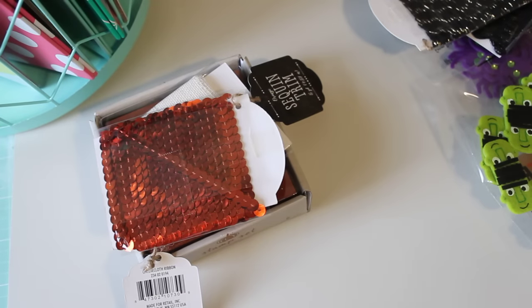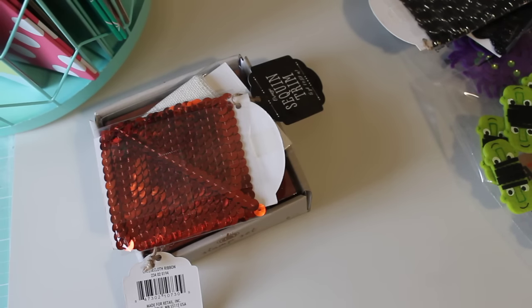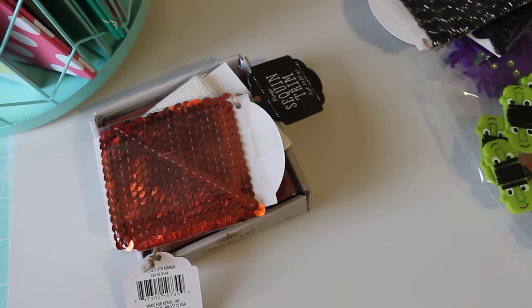Hey guys, Erica here, Scrapdiva29. Welcome back to my channel. Hope everyone had a wonderful weekend so far. I wanted to come on really quick and share with you some Target finds in the dollar section. I did find a few little Halloween things and some really cute baskets, so I just wanted to go ahead and share.